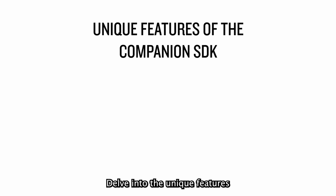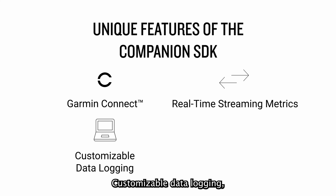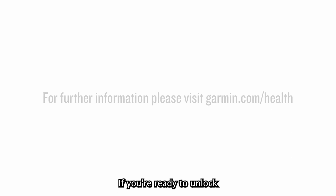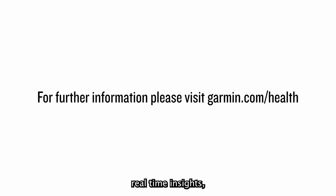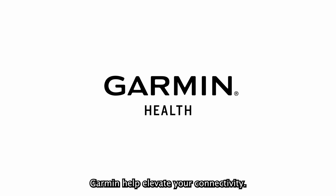Delve into the unique features of the Companion SDK: compatible with Garmin Connect, real-time streaming metrics, customizable data logging, and support for various device families. If you're ready to unlock real-time insights, explore the Companion SDK now and let Garmin Health elevate your connectivity.